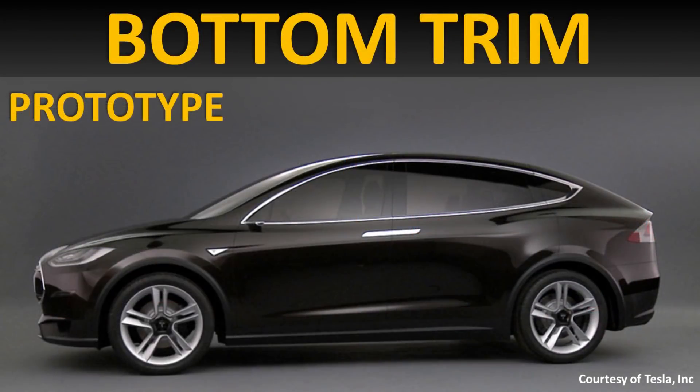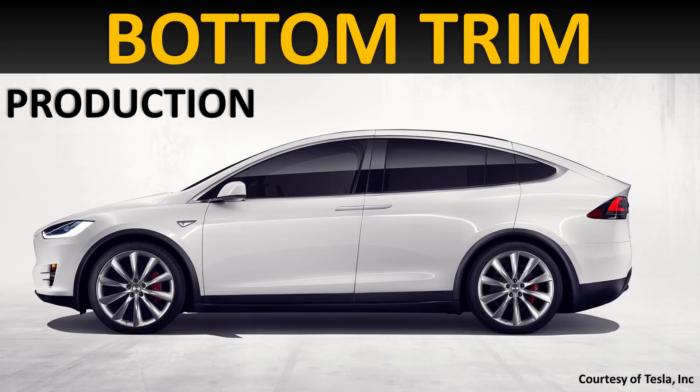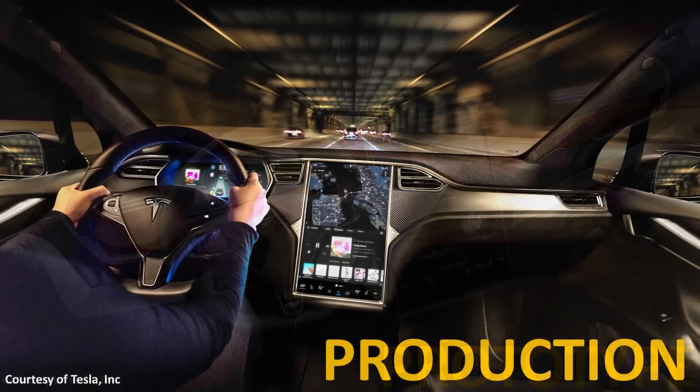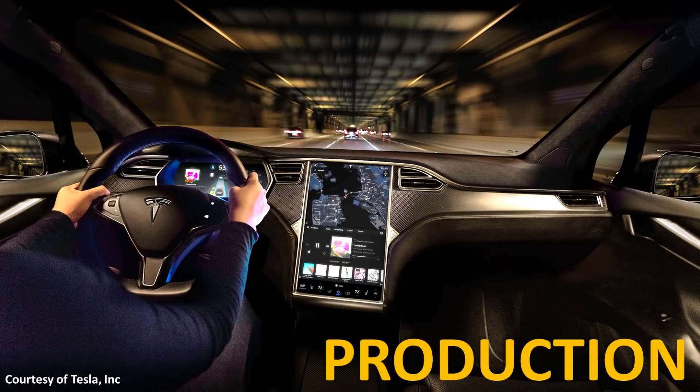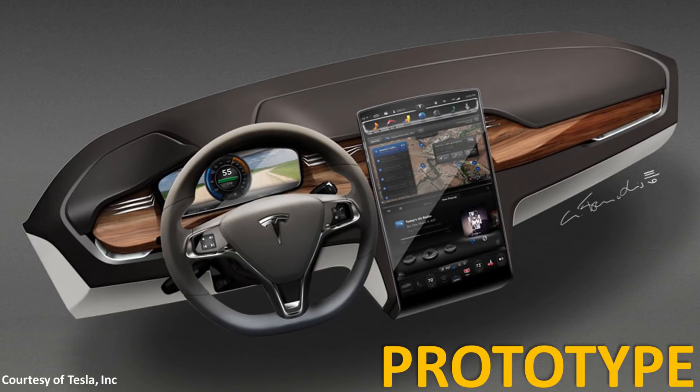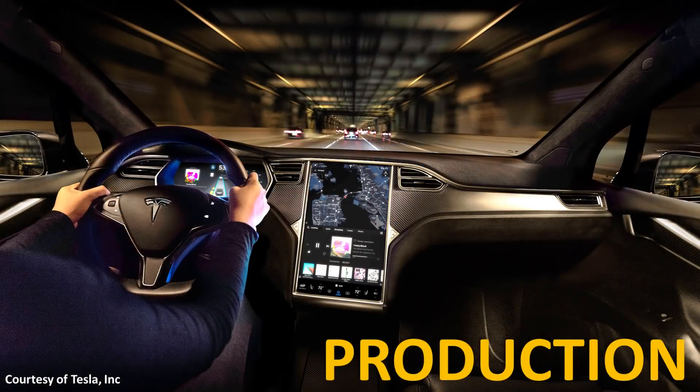When you take a look at the side profile of the Model X prototype, you can see that the trim at the very bottom of the vehicle looks slightly different to what was actually manufactured with the production version. When it comes to the interior, Tesla had an artist's rendering in 2012 of what they thought the interior would look like, and the production version actually looks very similar to that sketch. One of the main differences is that the screen was slightly tilted towards the driver in the production version and better integrated into the dash.